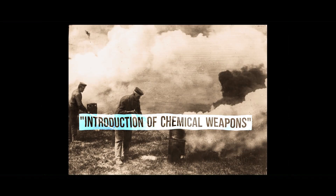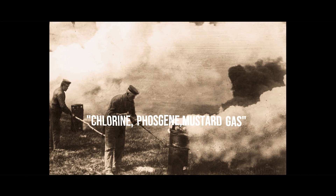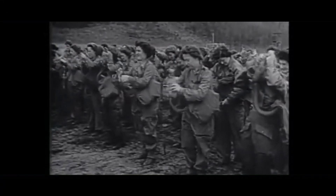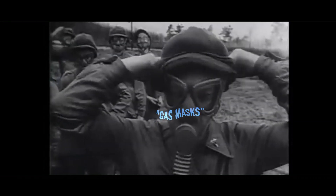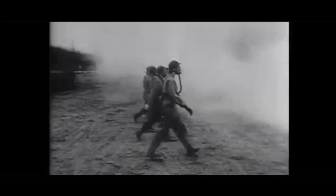The war tragically saw the introduction of chemical weapons. In 1915, Germany unleashed chlorine gas, followed by phosgene and mustard gas. In response, scientists on both sides scrambled to develop countermeasures. This led to the iconic gas mask — a crude but life-saving invention with filters that absorbed or neutralized toxic chemicals — highlighting the emerging field of chemical warfare protection.